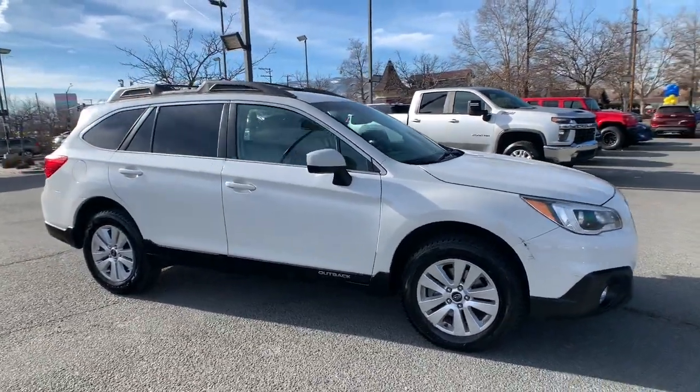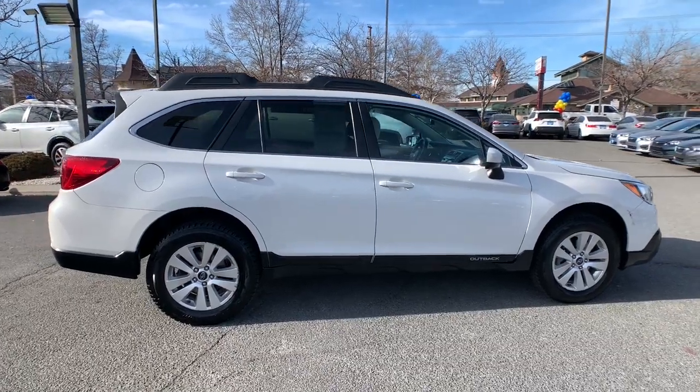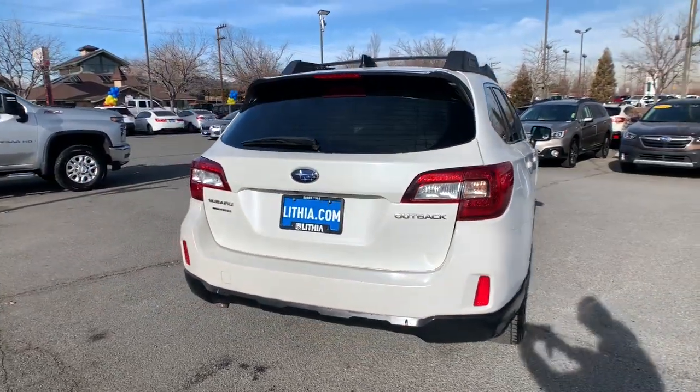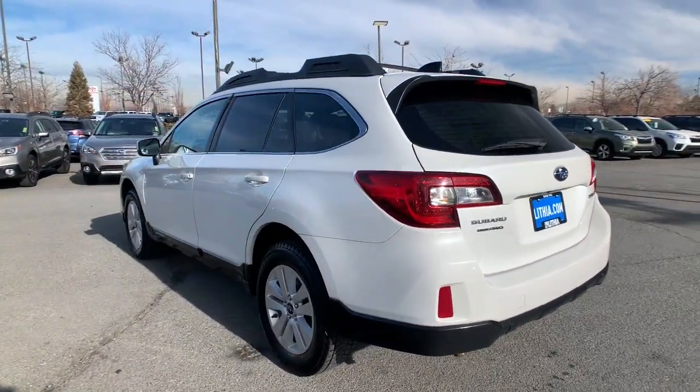Get acquainted with the 2016 Subaru Outback. This vehicle is an outstanding buy with fewer than 150,000 miles on the odometer. Have a look at this remarkably capable and practical Subaru Outback, the compact SUV with an adventurous spirit.